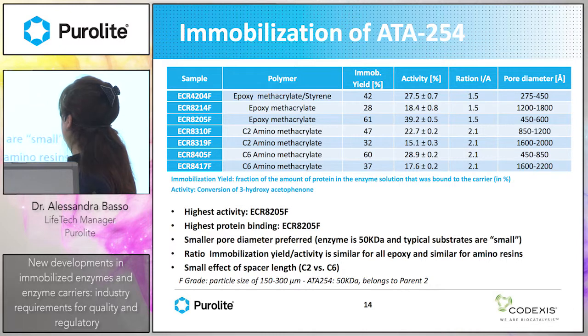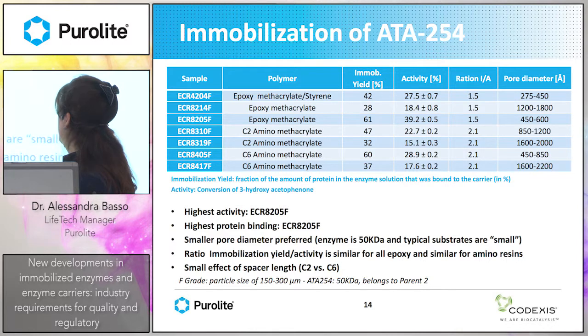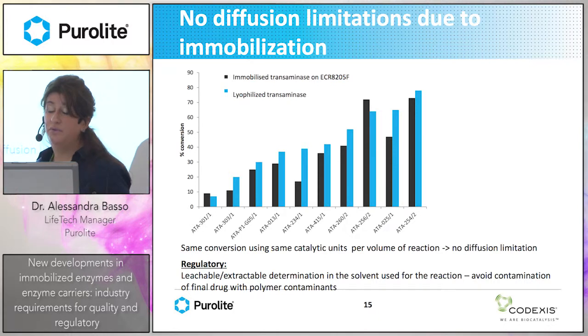The enzyme is maximum 50 kilodalton and the typical substrates are quite small molecules, so there is no strong effect of the spacer. Epoxy is the best option. Here is the comparison of the activity of the immobilized transaminase on epoxy resin — shown in black for all enzymes — compared to the activity of the native enzyme with 3-hydroxyacetophenone. Apart from some exceptions, generally the immobilized transaminase on epoxy resin gives the same activity as the native enzyme, meaning the resin introduces no diffusional limitations.